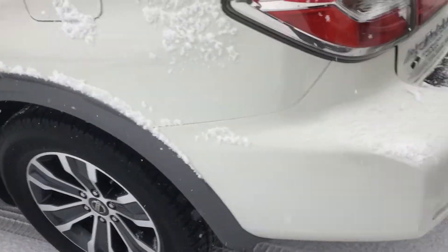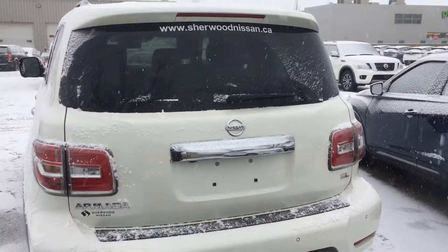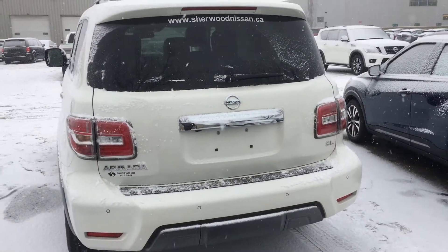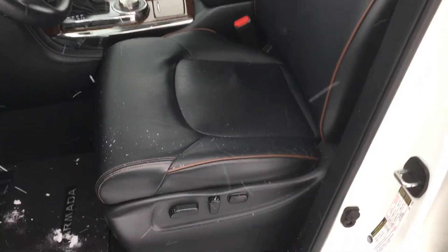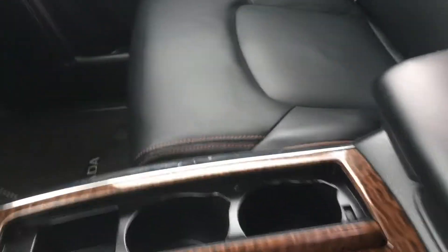Lots of space in the back, of course backup sensors as well. Beautiful interior with your power heated leather seats and double stitching — excellent condition, and you'll see that throughout the back also, second and third row very well kept.